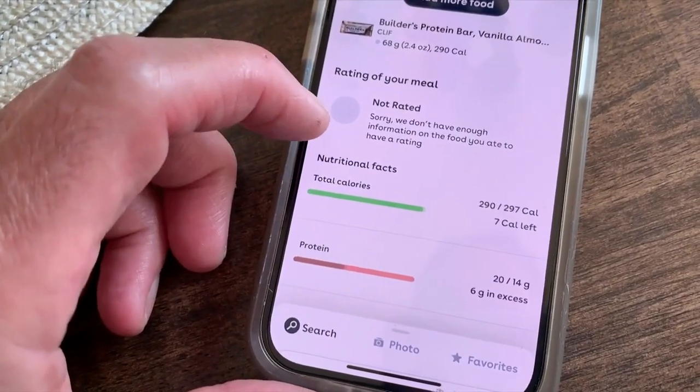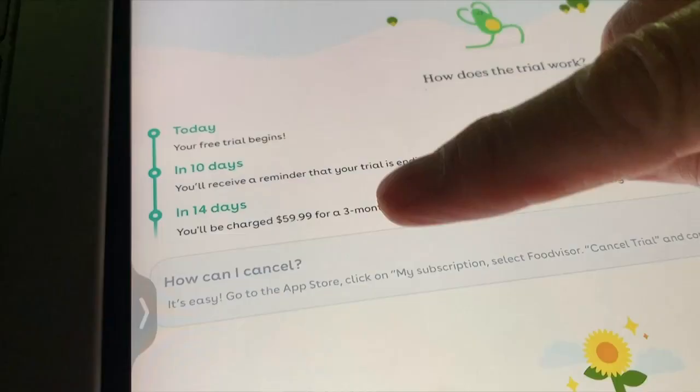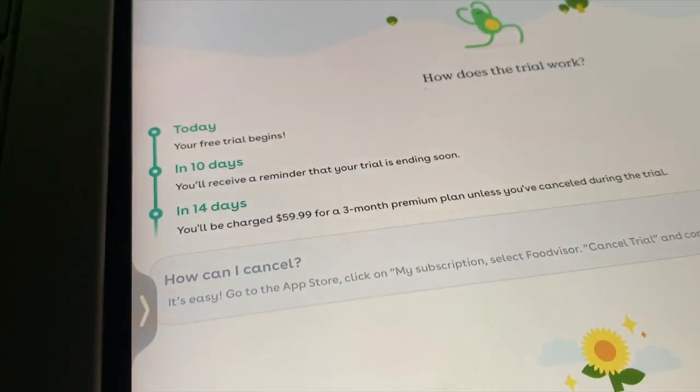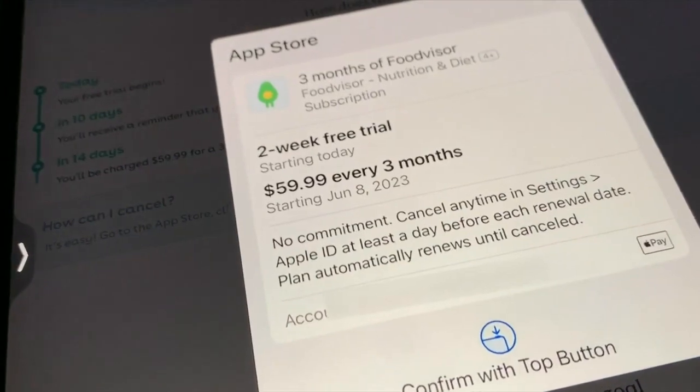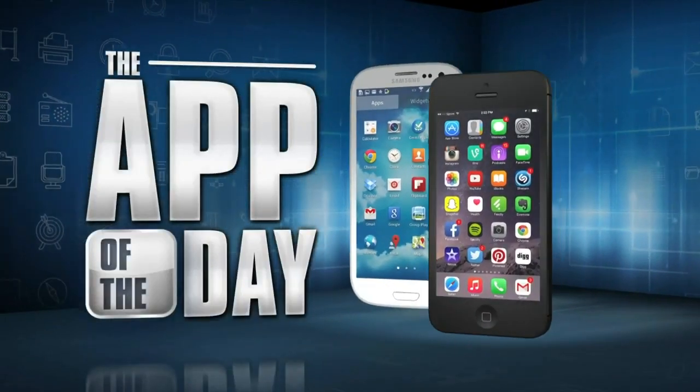The free version is limited, but if you want all of the features, it's $59 for three months. There's a two-week free trial, though. Just don't forget to cancel if you don't want to pay the full price after that trial is over. I'm Jamie Tucker, and FoodVisor is the app of the day.